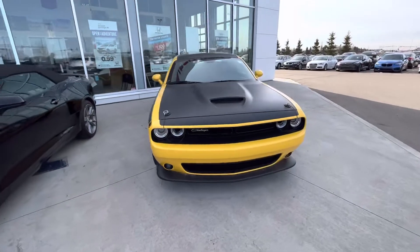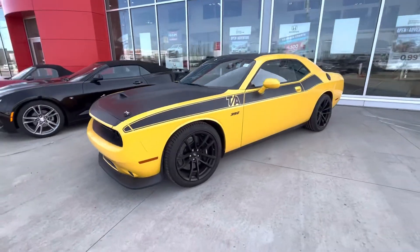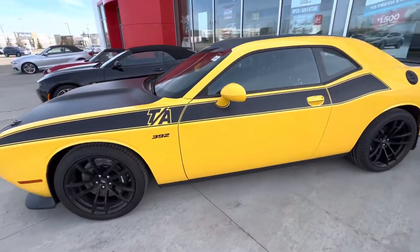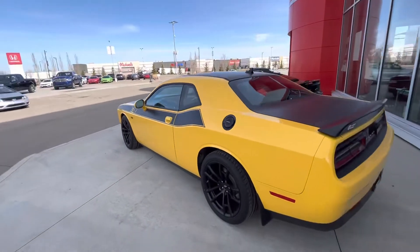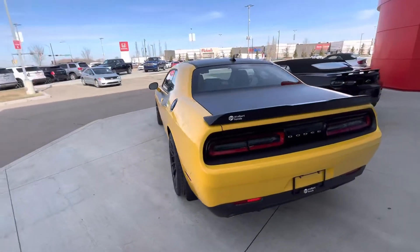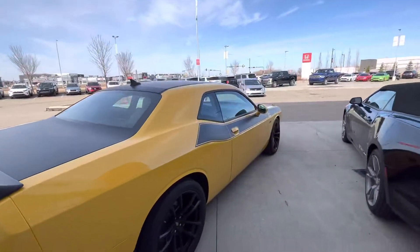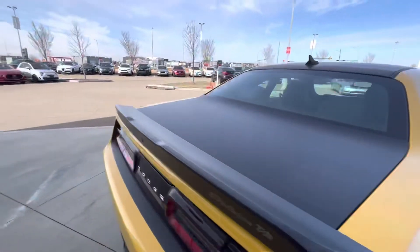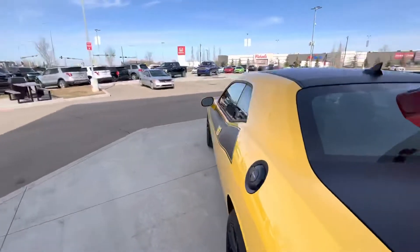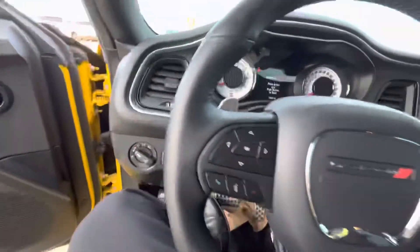Thank you very much for reaching out to us regarding the 2018 Dodge Challenger Track Attack 392. It's in excellent shape all around — backup cam, sensors. Super low K, about 15,000 on it, keyless entry. Haven't fired it up yet this morning, but we'll be able to hear a cold start here.